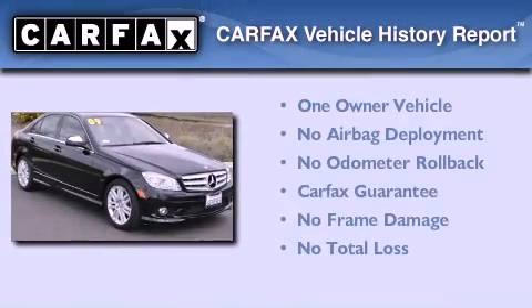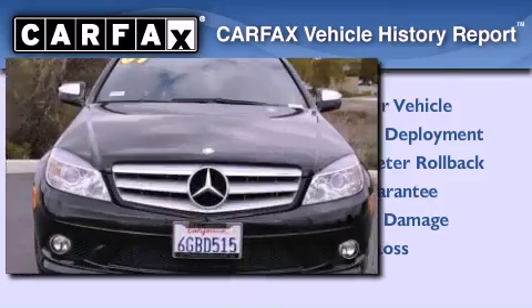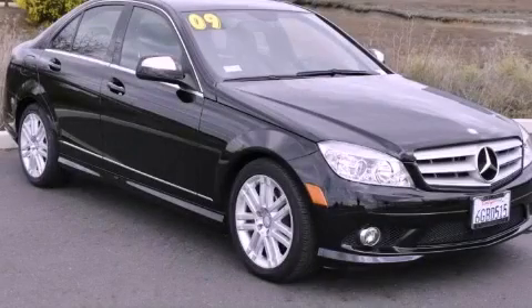This Mercedes-Benz has had only one owner, and it qualifies for the Carfax Buy Back Guarantee. This vehicle won't last long at this price. Call and arrange a test drive now.